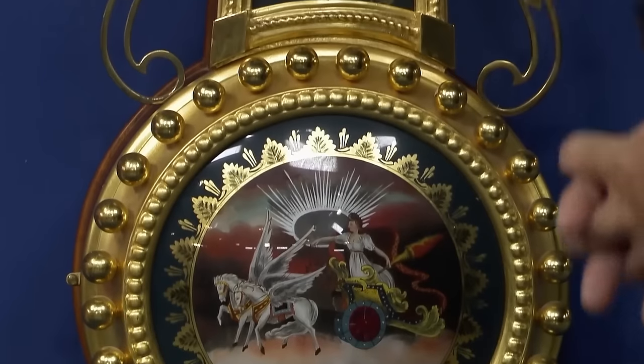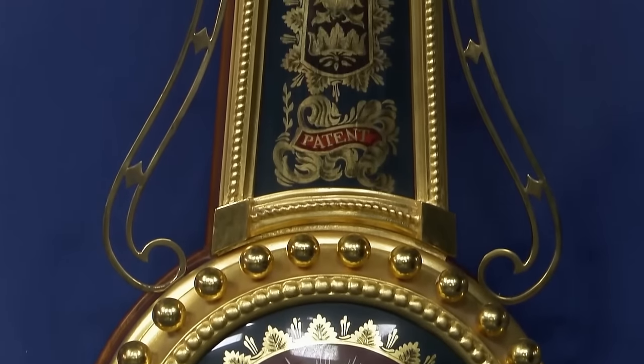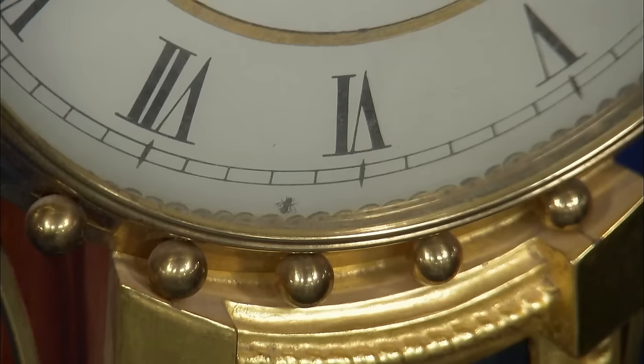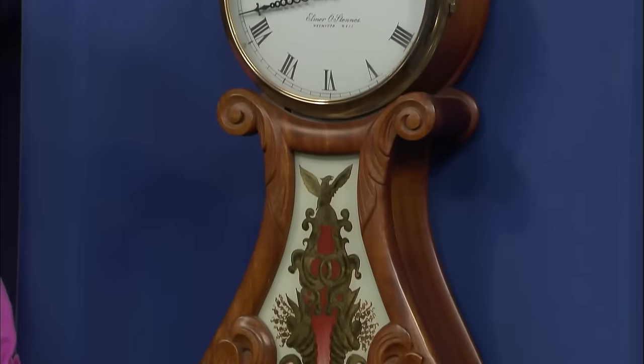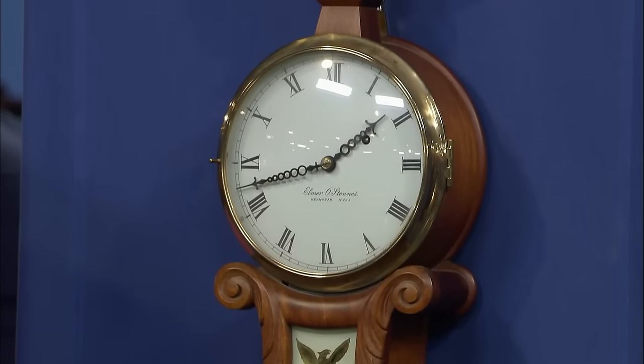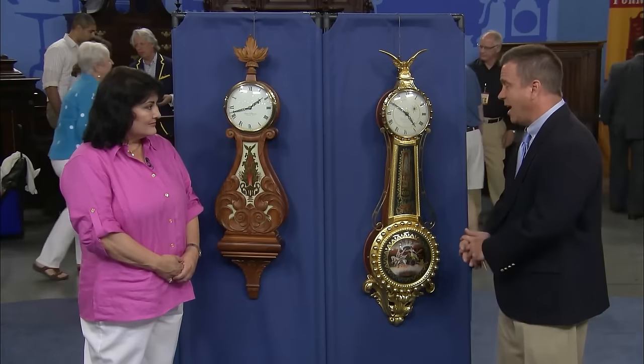These prison-made clocks are particularly sought after by collectors. Both clocks are signed on the dial and have his trademark insignia, which is a little fly. The lyre clock was estimated at $4,500 and the girandole clock at $6,500, bringing the total value of the pair to a surprising $11,000.